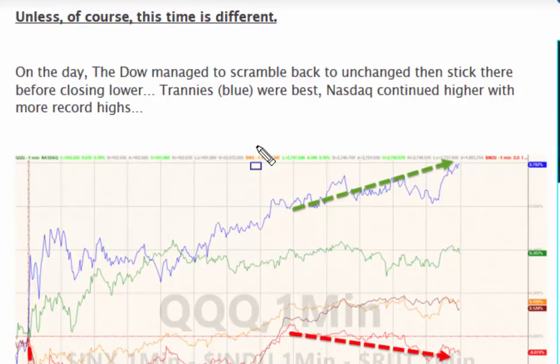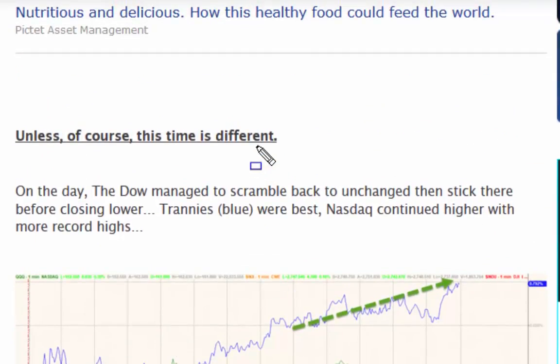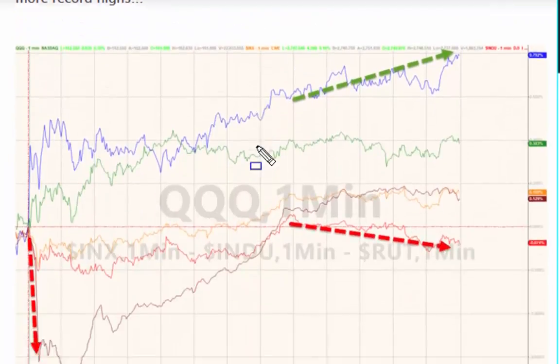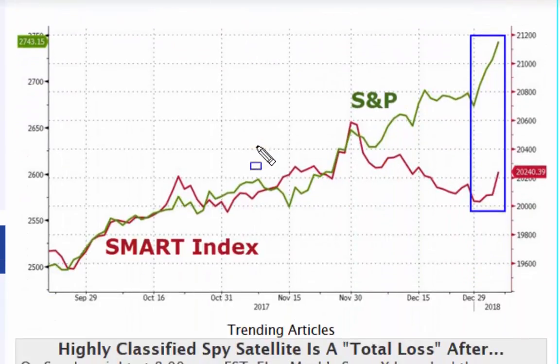We'll wait and see, but it's an interesting set of events that we've seen over the first five days. The important caveat is, of course, unless this time is different - which we'll just have to wait and see. There's the chart and everything else related to that.